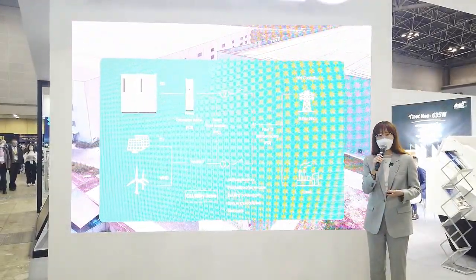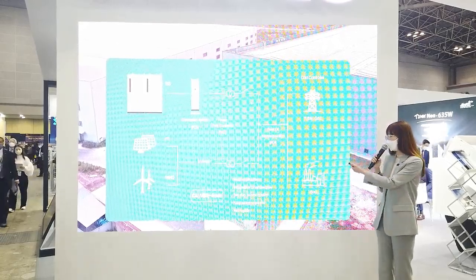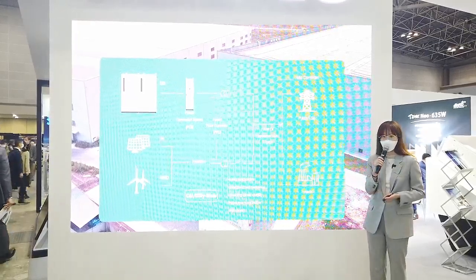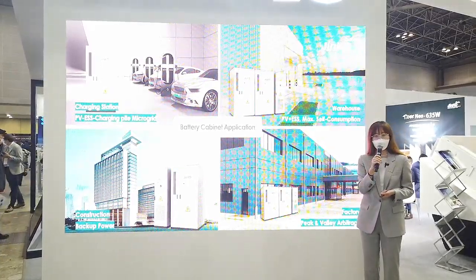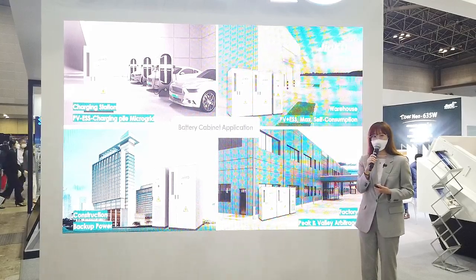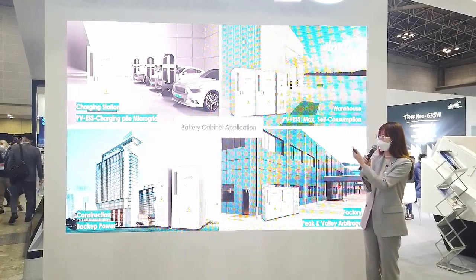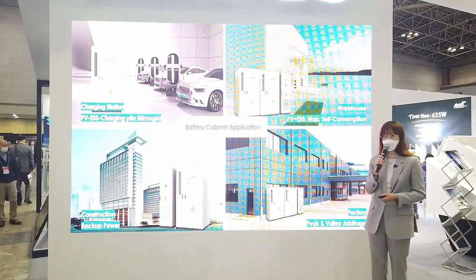SunGIGA can be used in multiple applications on the power grid, such as integration of renewables, ensuring power quality, and auxiliary services such as frequency regulation. These are some typical scenarios of C&I applications. Because of the intelligent integrated solution, SunGIGA can be flexibly applied in charging stations, backup power construction, and also factory peak charge.